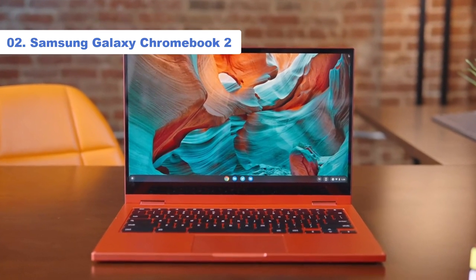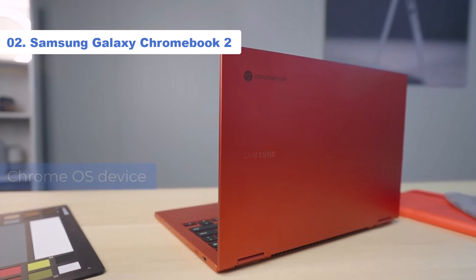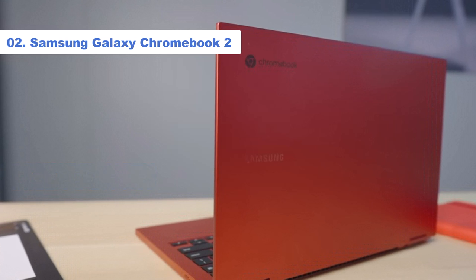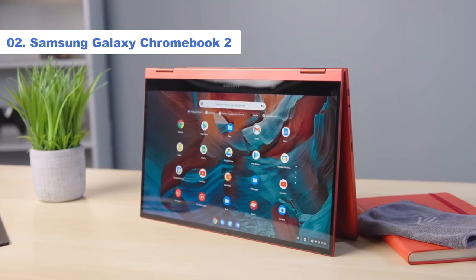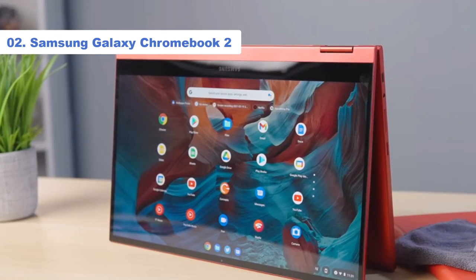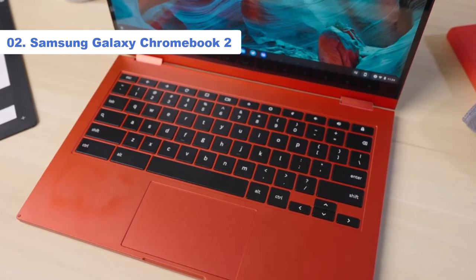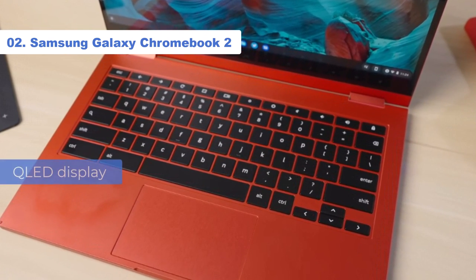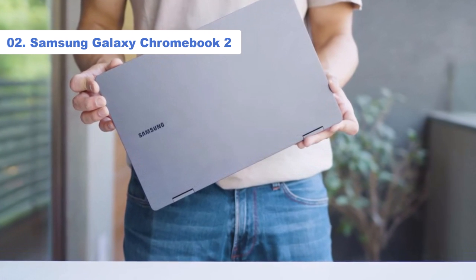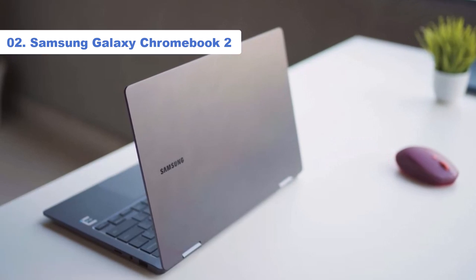Number 2: Samsung Galaxy Chromebook 2. The Samsung Galaxy Chromebook 2 is for anyone seeking a Chrome OS device with a Fire Engine red chassis — trust me, bright-colored laptops are rare in the laptop market. A pretty-looking chassis isn't the only thing it has going for it: the Galaxy Chromebook 2 is the world's first Chromebook with a QLED display, which delivers vivid colors and brightness in a more energy-efficient manner — it's less of a battery drain.